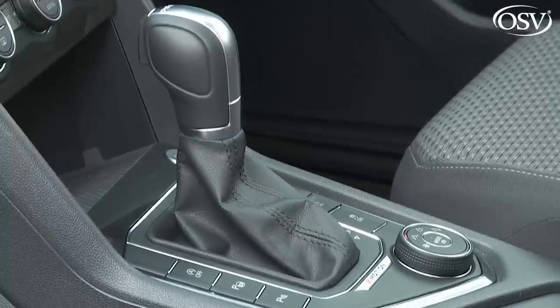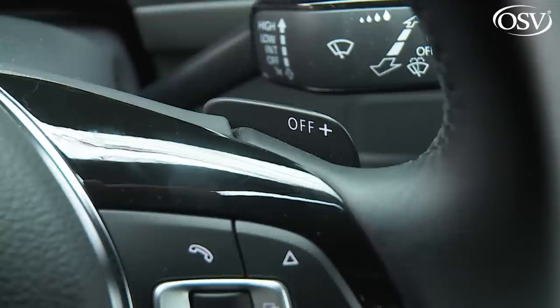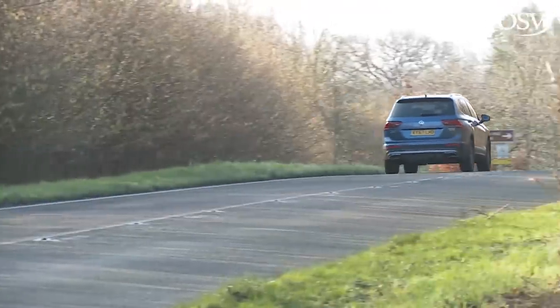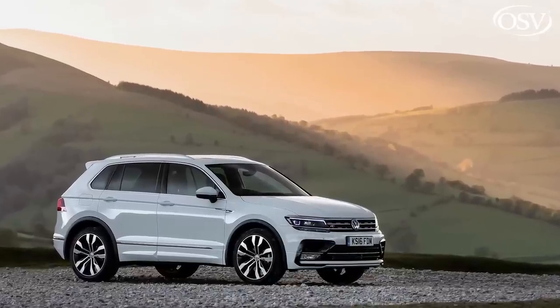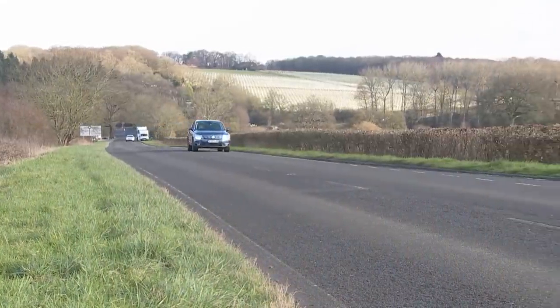We've got all-wheel traction and a self-shifter fitted as options on this test car. The DSG Auto is a smooth-shifting seven-speed unit that comes complete with steering-wheel-mounted paddle shifters you'll probably almost never use. Rest to 62mph occupies 9.8 seconds on route to 124mph — only half a second and three miles an hour worse than a standard-shaped Tiguan fitted with the same engine. You might be tempted by the 190 PS diesel derivative that makes 62mph in 8.6 seconds, but it's only offered at the priciest end of the range. Just take it as read: the 150 PS model is almost certainly the one to have.